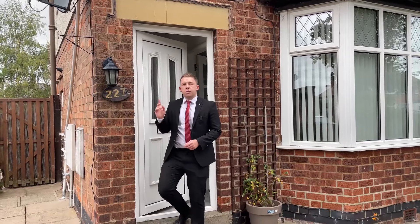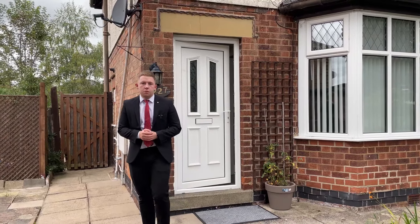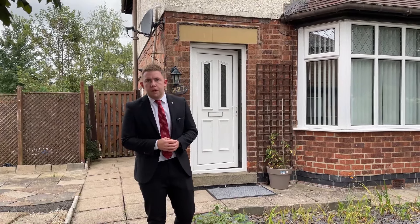So that's it for number 227 Breeden Street — a fantastic three-bedroomed semi-detached property in the heart of Longhien. Feel free to give me a call to arrange your viewing, 24/7. Bye for now!